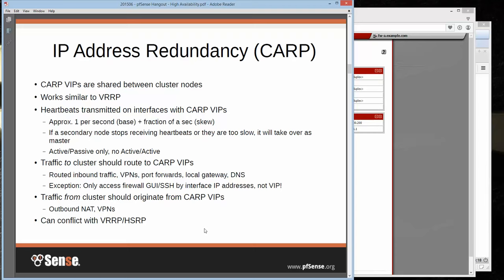The only exception is when you're actually managing these devices — if you're going into the firewall GUI or SSH for the nodes, always use the direct interface IP addresses, not the VIP. If you get in the bad habit of managing via the CARP VIP, you might hit the secondary when the primary is down, or always hit the primary and never reach the secondary. So whatever you do, don't manage it by the CARP VIP.